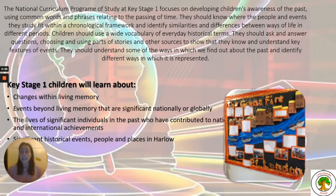This further develops into Key Stage 1. The National Curriculum Programme of Study at Key Stage 1 focuses on developing children's awareness of the past using common words and phrases relating to the passing of time. They should know where the people and events they study fit within a chronological framework, identify similarities and differences between ways of life in different periods, and understand some of the ways in which we find out about the past and how it is represented.